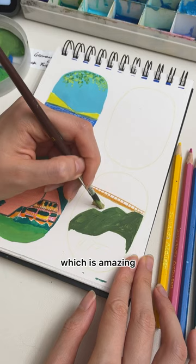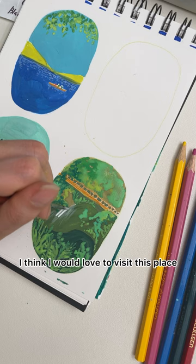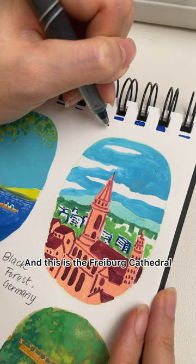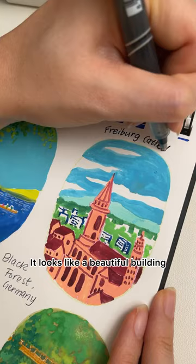This is Triberg Falls, a beautiful waterfall within the Black Forest — I think I would love to visit this place. And this is the Freiburg Cathedral; it looks like a beautiful building. If I could visit the Black Forest in Germany, I would love to visit all of these places.